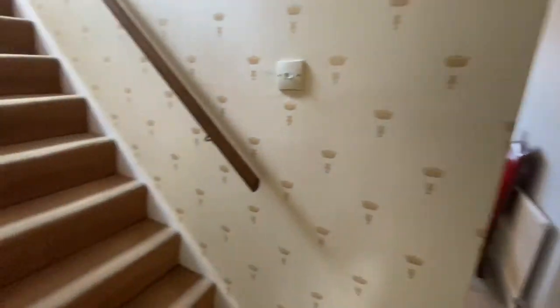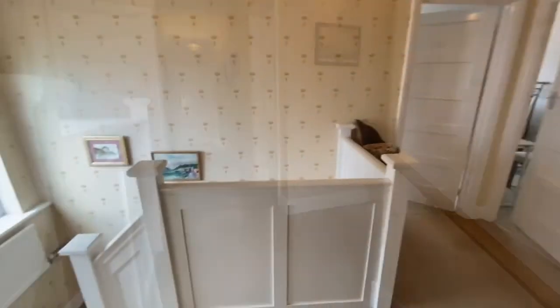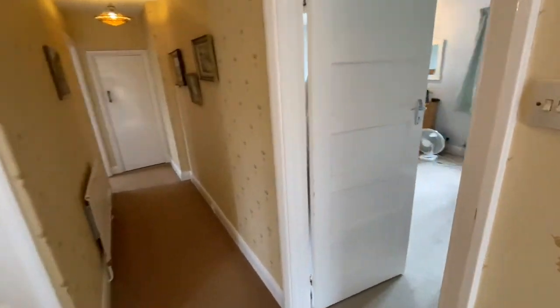Now popping upstairs. Lovely wide hall. Going to the master bedroom first, which is at the back of the house.